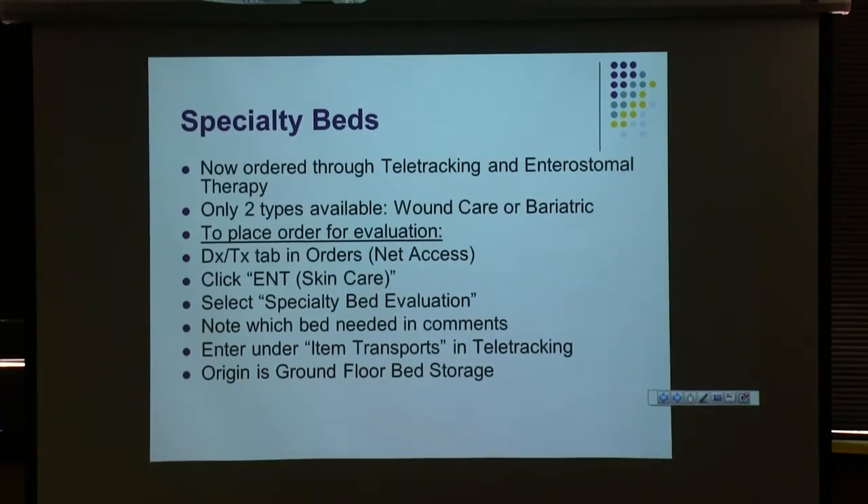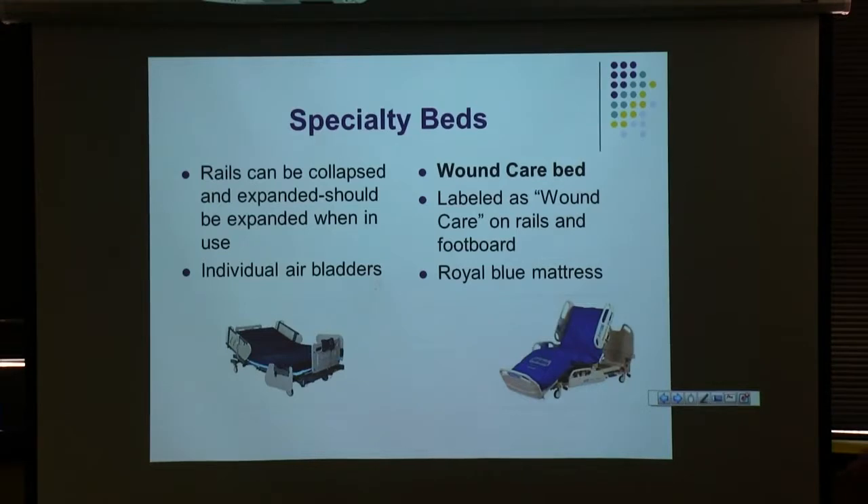Fluidized beds are really kind of a pain to use — they have a little transfer button and you can turn the fluidization off, but it's still like trying to walk through wet concrete. For wound care, I'd get the patient turned, hold my hand down, have whoever turn the bed off so it would create a nice little crater to work in. For a wound care or bariatric bed, your unit clerk or charge nurse can help you get them through teletracking. For bariatric beds, make sure it's fully expanded before putting your patient in — they collapse them to get through doors. Make sure the mattress is all the way expanded before settling the patient down.